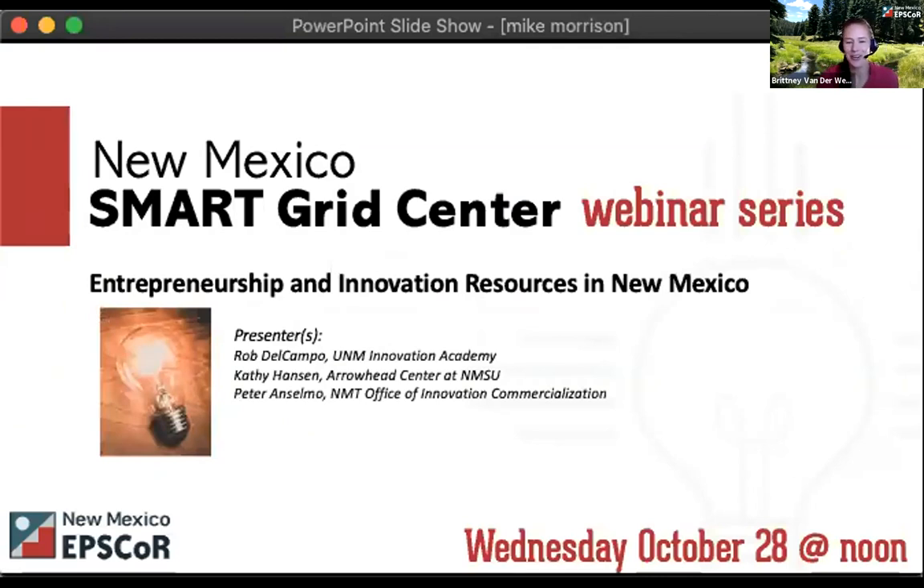I also want to let you know about our upcoming webinar next week: Entrepreneurship and Innovation Resources in New Mexico. It's also the official launch of our new certificate training and entrepreneurship program in partnership with the University of New Mexico, Rainforest Innovations, and Innovation Academy. This is open to everyone. It's free, and there's more info on our website.